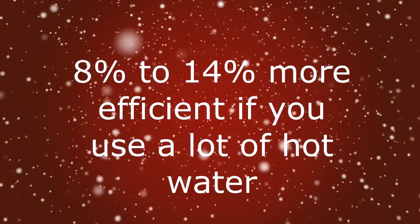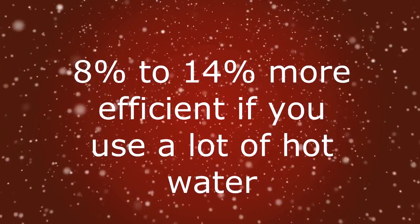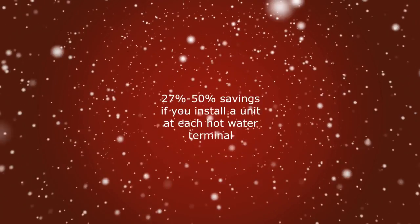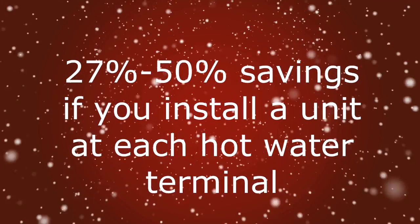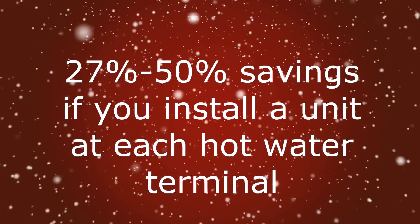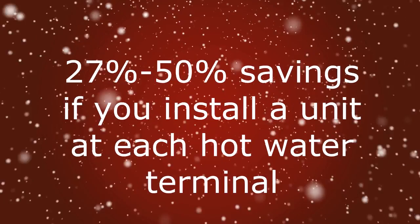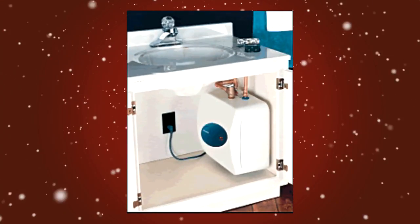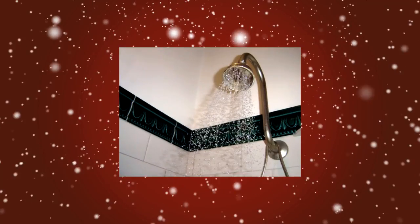They can also be 8% to 14% more energy efficient for homes that use a lot of hot water — that is, around 86 gallons per day. You can achieve even greater energy savings of 27% to 50% if you install a demand hot water heater at each hot water outlet. You can also install separate demand water heaters for appliances such as clothes washers, dishwashers, or at your sink.